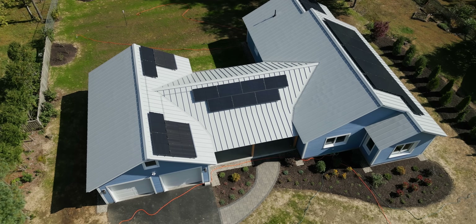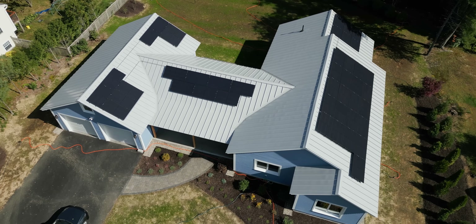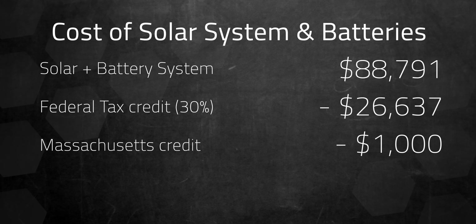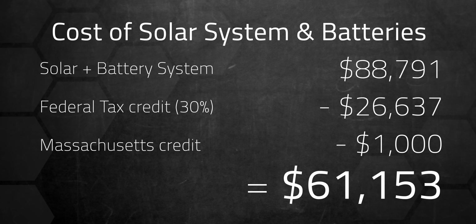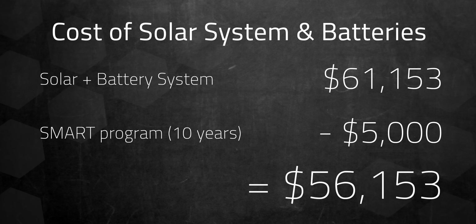Of course, these electricity costs are theoretical for me since I'm net positive with solar. Essentially, by installing solar I've prepaid for electricity over the next 30 years, fixing my costs and protecting against future rate hikes. I'm taking advantage of the 30% federal tax credit and a $1,000 Massachusetts credit for solar and battery installs, which lowers the effective cost to $61,153. Plus the Massachusetts SMART program — a renewable energy credit system based on grid contributions — should provide around $5,000 over 10 years, bringing my costs down to about $56,153.